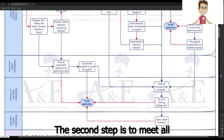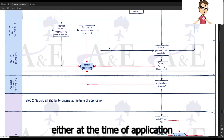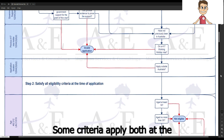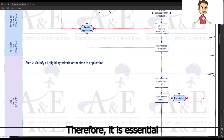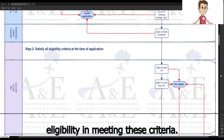The second step is to meet all eligibility criteria either at the time of application or at the time of decision. Some criteria apply at both the time of application and the time of decision, so it is essential that you have continued eligibility in meeting these criteria.